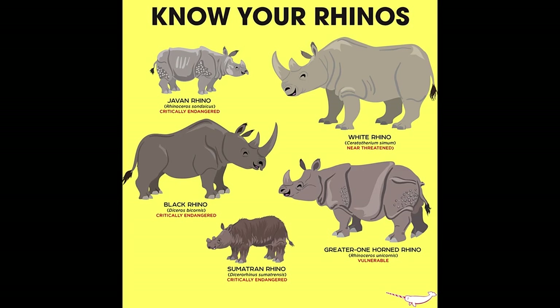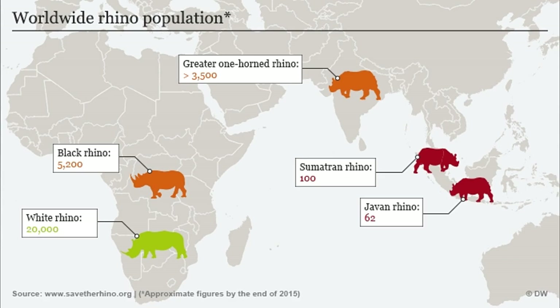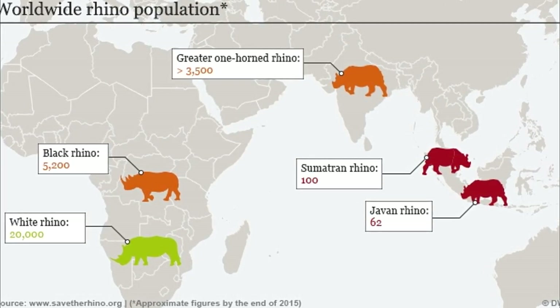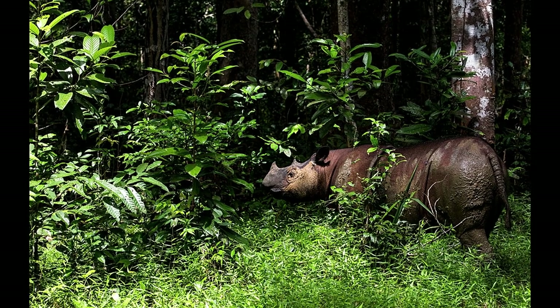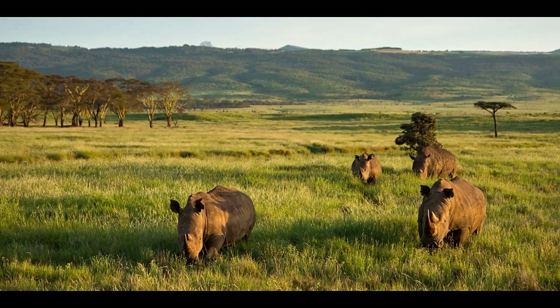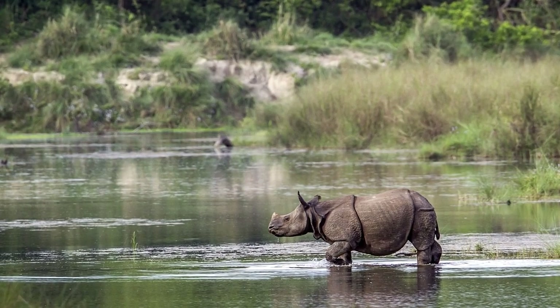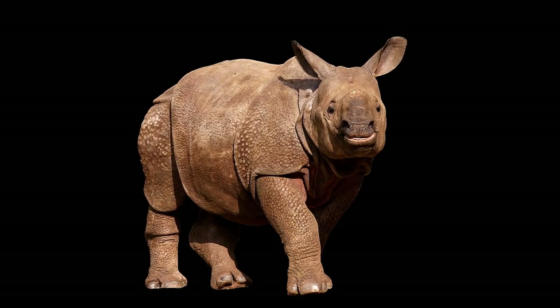There are five types of rhinos: black, white, Sumatran, Javan and Indian. Black and white rhinoceros are found in Africa, while the others are found in Asia. Black rhinos mainly live in areas with dense, woody vegetation. White rhinos live in savannas with water holes, mud wallows and shaded trees — the white rhino is very sociable. The Indian and Javan rhinoceros look like they have heavy plates, but it is the folds in their skin that give them that plated look.